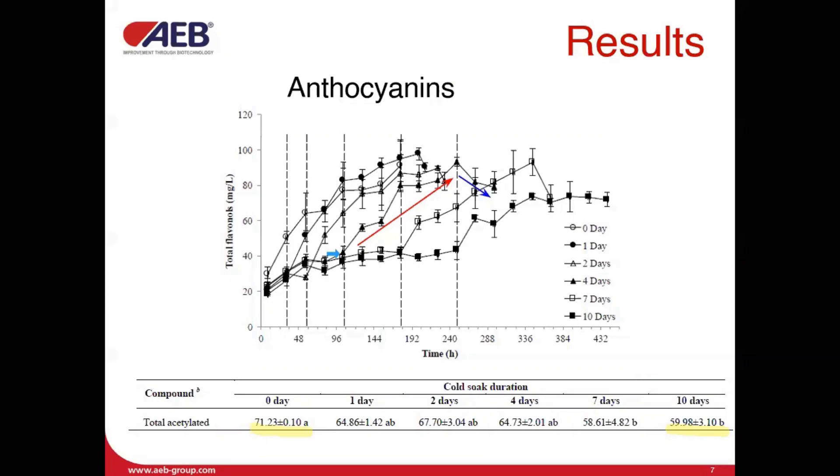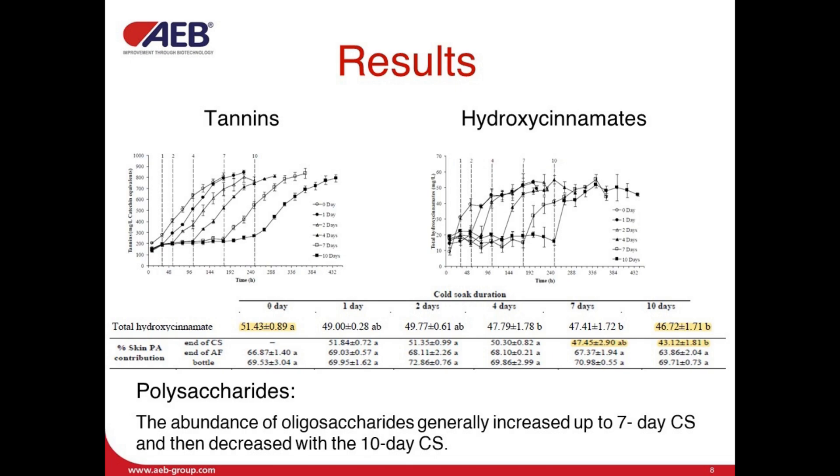However, the concentration of acylated anthocyanins were lower in the 10-day cold soak compared to the control. The extraction of other phenolic compounds was relatively constant during cold soak, with the majority of extraction occurring at the beginning of alcoholic fermentation. At the end, there were no significant differences. However, results from the measurement of proanthocyanidins indicate that longer cold soak duration could potentially favor seed extraction.